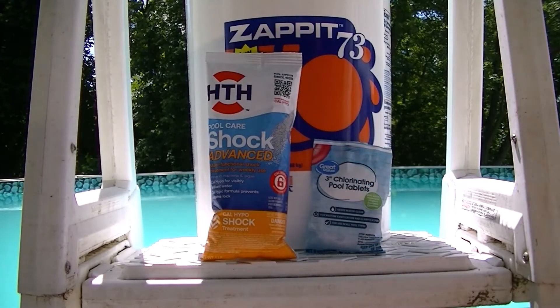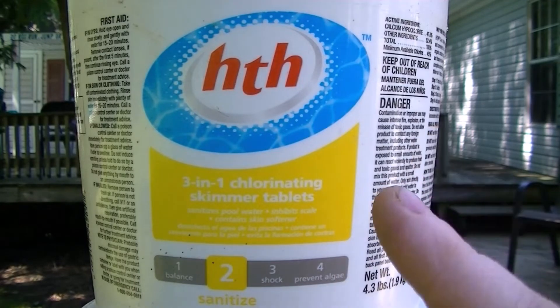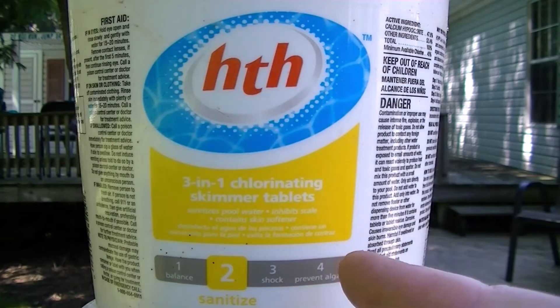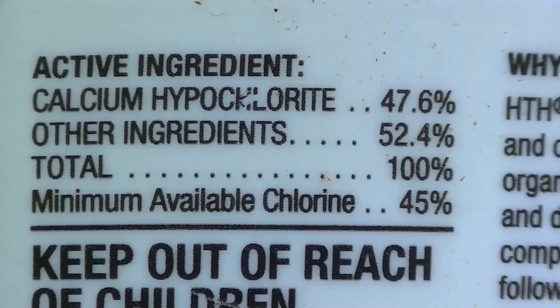What I look for is the chemical makeup in the description. For example, this 3-in-1 chlorinating skimmer tablet deliberately tells you to throw it in the skimmer. Ingredients breakdown: 47% hypochlorite and 52% other chemicals. Why don't they list them? I don't see anything on the bucket that states cyanuric acid, so I don't even know what's in it.